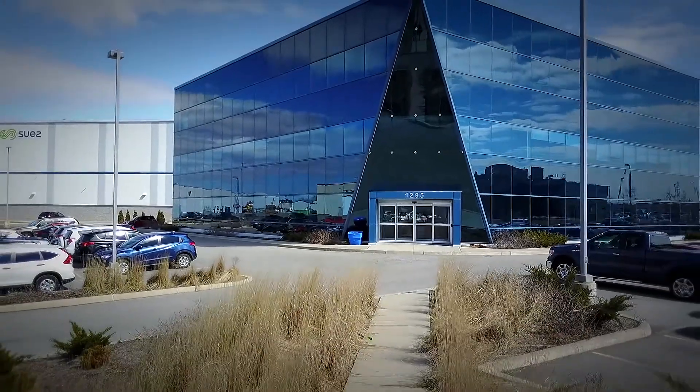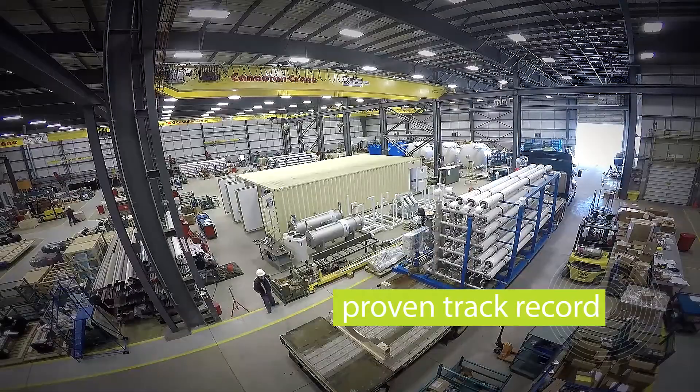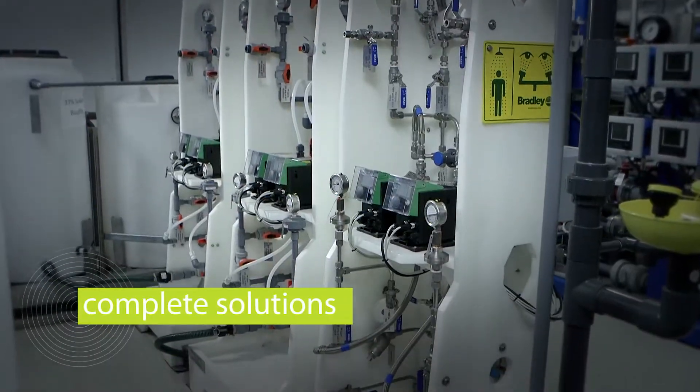SUEZ is a very large company. We've been doing water treatment systems for a very long time and we can provide a complete solution. Part of SUEZ's goal is we want to take care of our customers because we want to keep that relationship good with our clients.